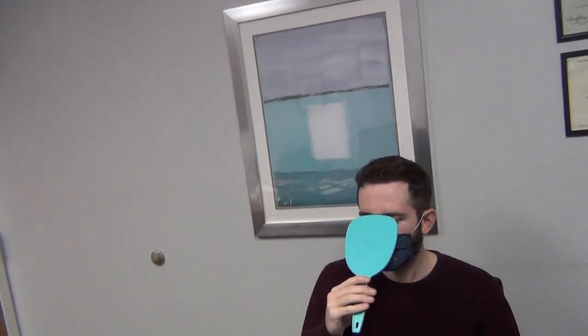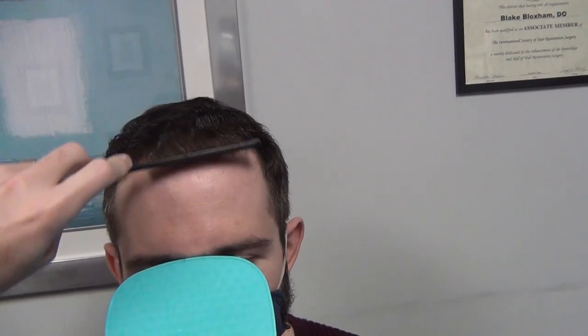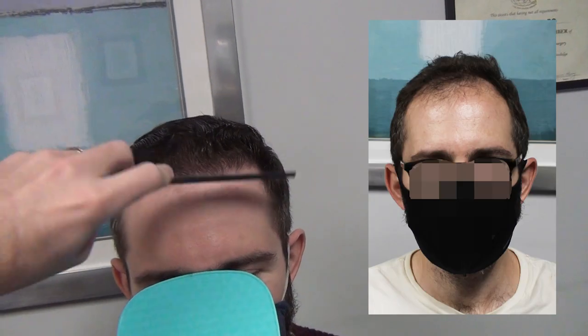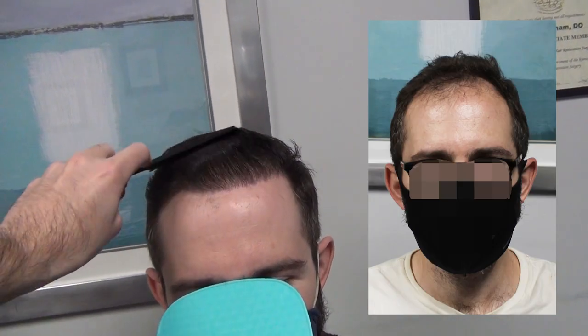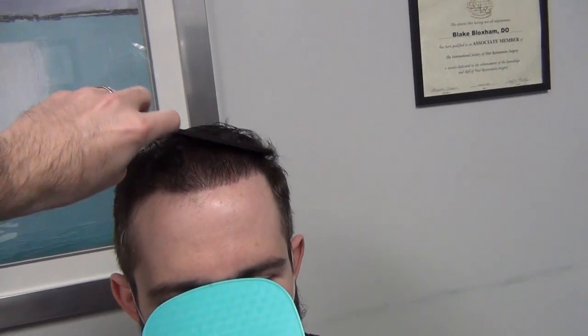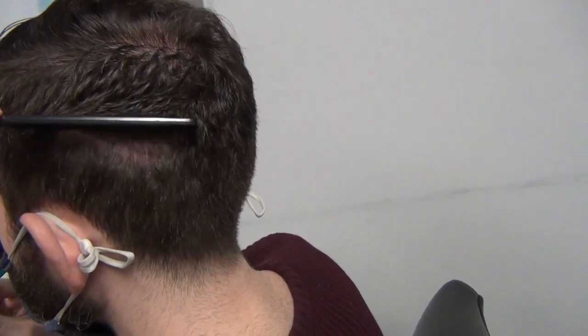Super pleased for this guy — really nice results. Now in the wet comb-through, a couple things to mention: first, this is density from one pass, so pretty darn good density from just one procedure. Also, as I mentioned, dark coarse hair with fair skin is a high-contrast situation. There are things you need to do with the hairline to make sure it doesn't stand out or look remarkable. I think we accomplished that — this is exactly how it would look if you jumped in a pool and pulled it back. Mission accomplished. Last thing: the FUT scar — a nice little scar that's still going to mature and improve with time.